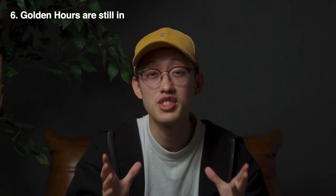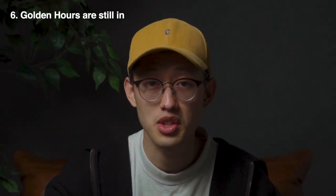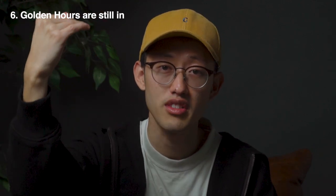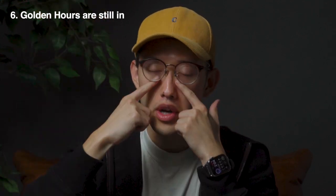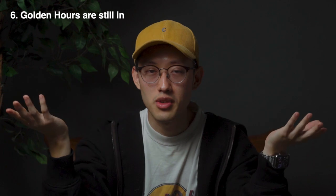Tip number six: golden hour is still prime time for photos in 2022. Golden hour isn't just great because of the warmth of the light — it's also great because of the positioning of the light, which hits more towards us versus a higher angle where it creates dramatic shadows under our eyes, which isn't always the most flattering.